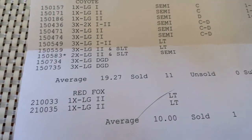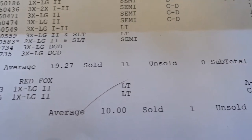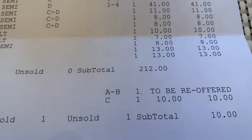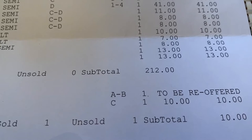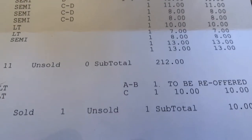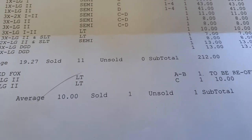And if you remember me saying the red fox hadn't sold yet — we now have one fox that sold for $10, and one to be re-offered. So right now we have one fox still at auction to be re-offered, and one raccoon. So one sold for $10, for a $10 average.